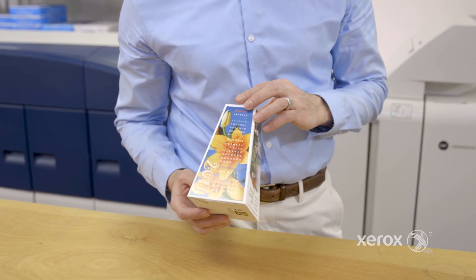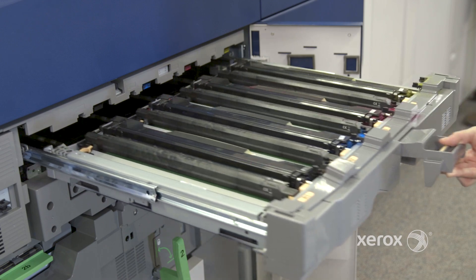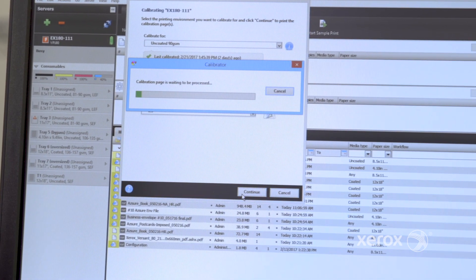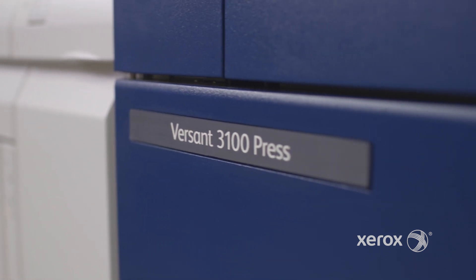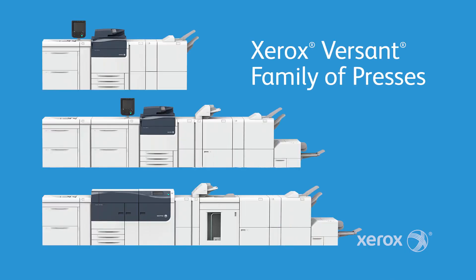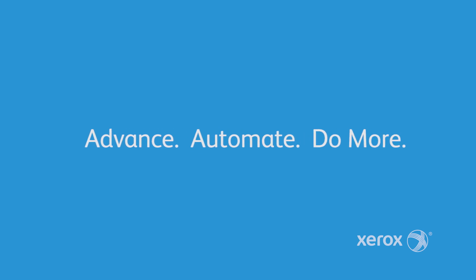Improve your margins and build your business with head-turning image quality, industry-leading technologies, and unprecedented levels of finely-tuned automation. Meet the most advanced press in the Versant family, the Xerox Versant 3100. Advance, automate, do more.